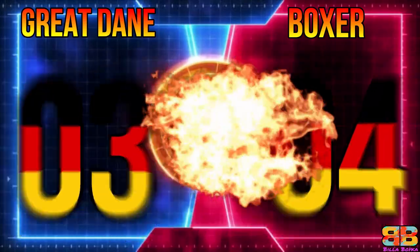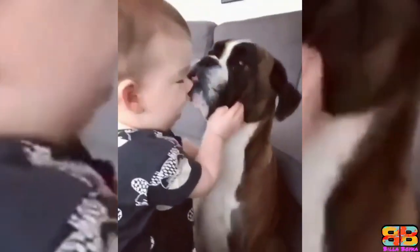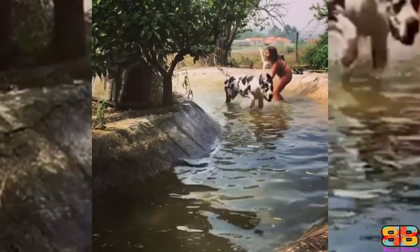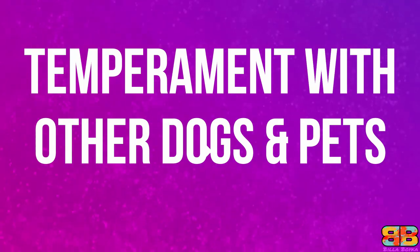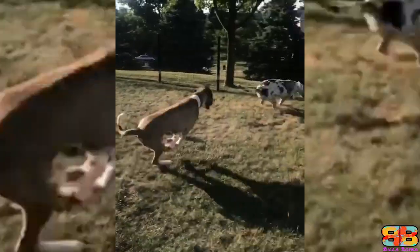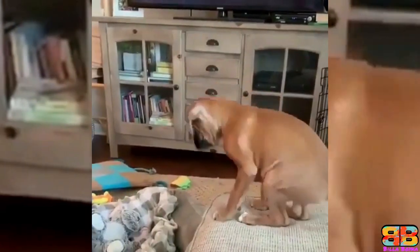Kid Friendly: Both breeds are known to be good around children of all ages because they are so calm and patient, especially if they are well-bred, even-tempered dogs. One point to both — Great Dane 4, Boxer 5. Temperament with other dogs and pets: Both dogs get on well with the family cat and will tolerate being around other family pets they have grown up with. One point to both — Great Dane 5, Boxer 6.